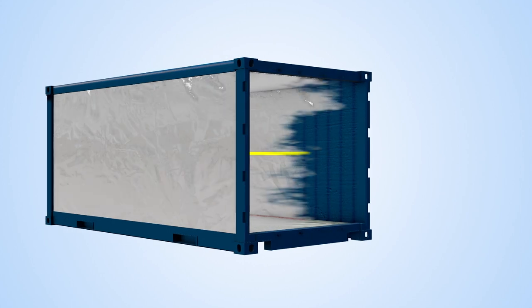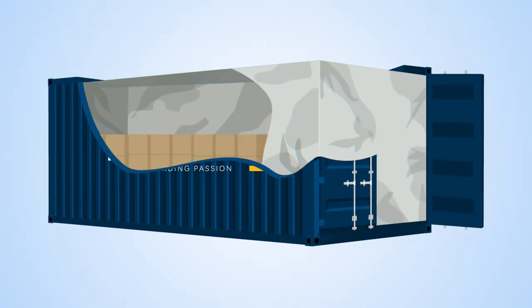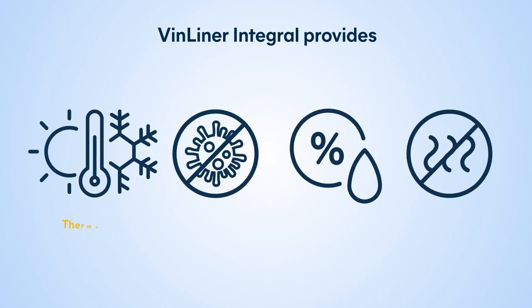Hillebrand's VinLiner insulation has a membrane sealing, allowing humidity to escape out of it. Water vapor can then pass over it, but not back through it. In addition, VinLiner provides added protection to your cargo against thermal shocks, cross-contamination, humidity extremes, and bad smells.